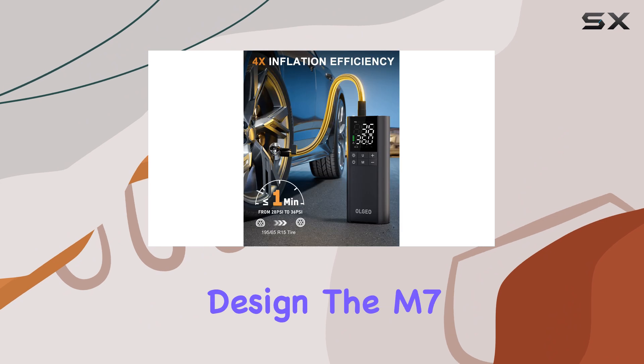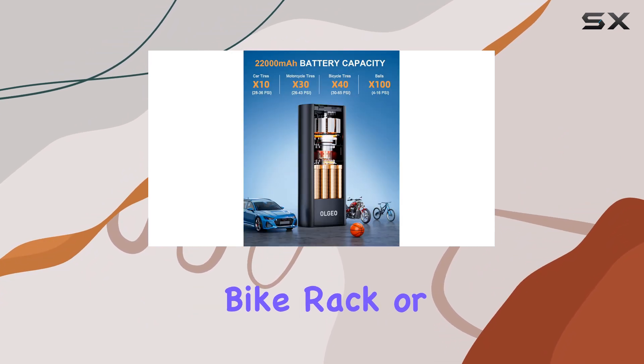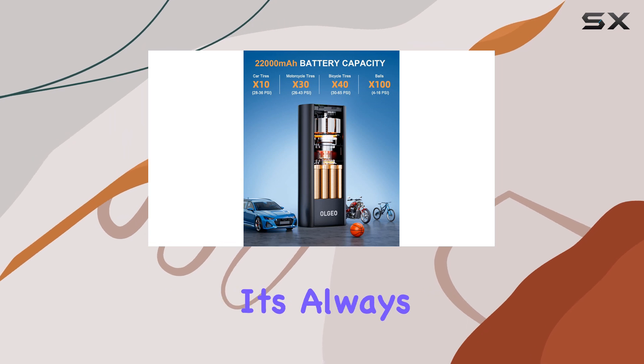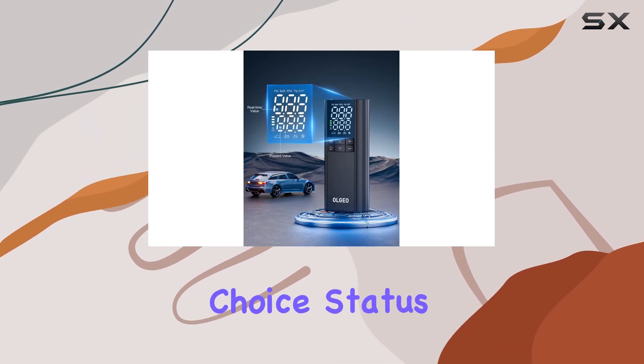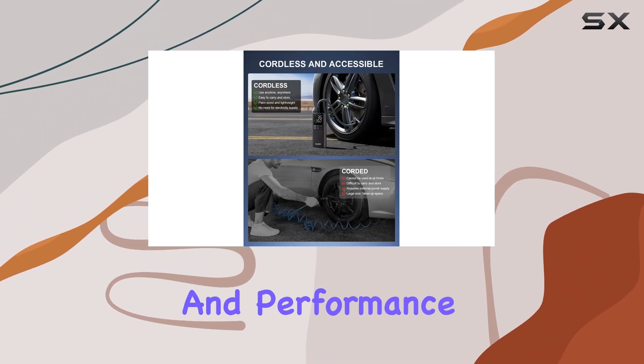With its compact and cordless design, the M7 is easy to store in your car, bike rack, or backpack, ensuring it's always within reach when needed. Its Amazon's Choice status and high customer ratings further emphasize its reliability and performance.